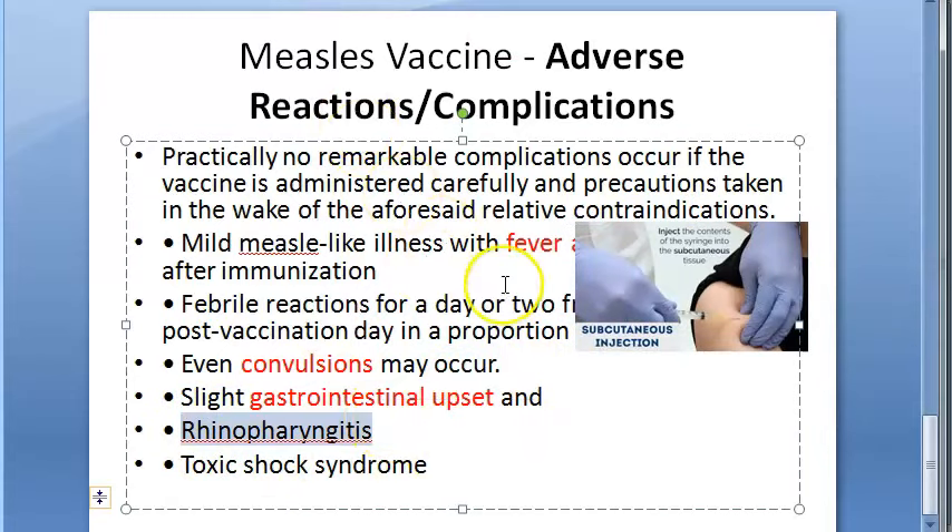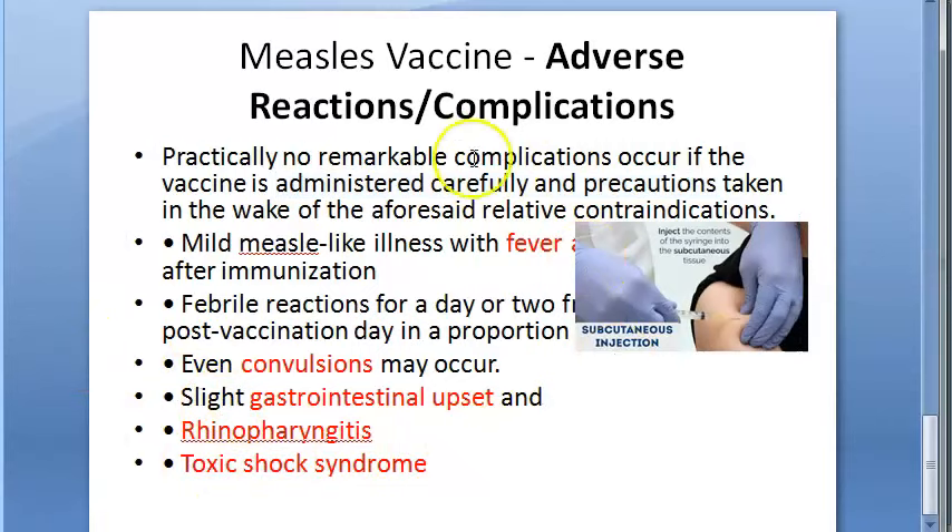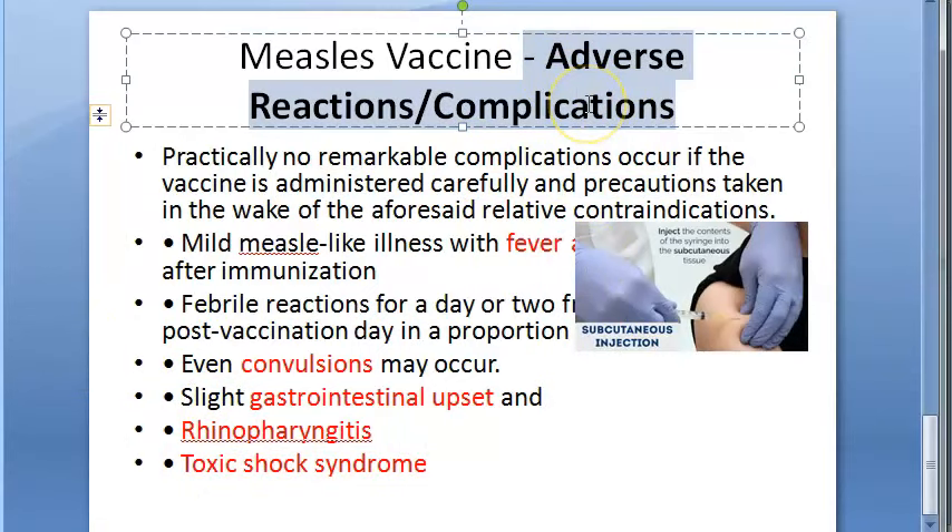Other adverse reactions include rhinopharyngitis — something to do with the nose and pharynx — and toxic shock syndrome, which would be serious. However, if the vaccine is administered carefully with precautions taken, toxic shock syndrome should not happen. These are the adverse reactions given in the textbook.